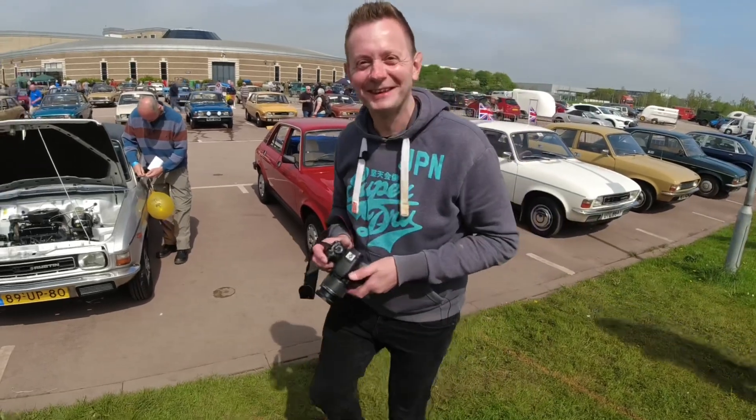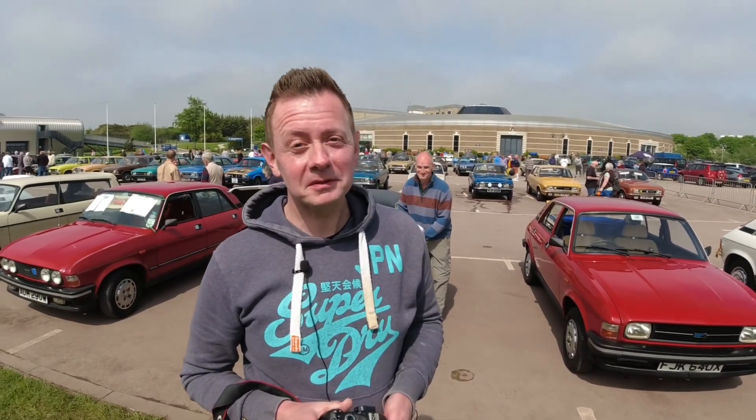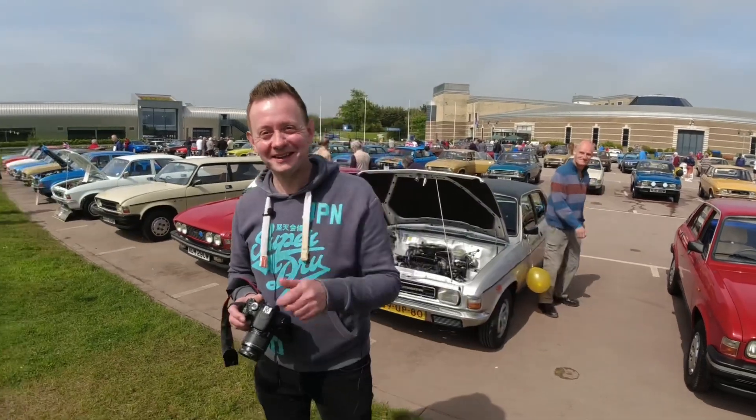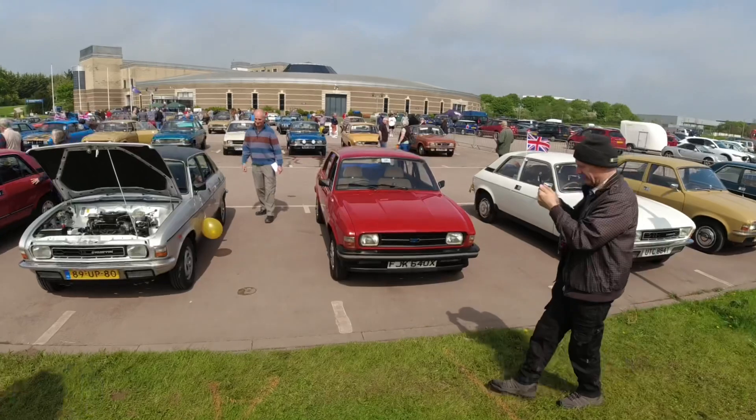And here's Alex - everybody knows Alex. If you don't follow his channel, All Things Alex - thank you very much, the owner of George and Mildred. Anyway we'll probably see him out later.